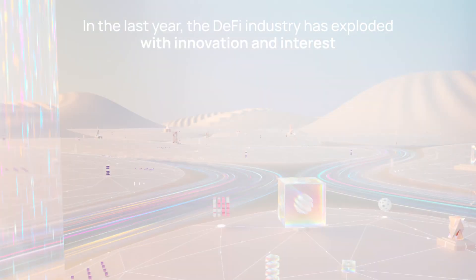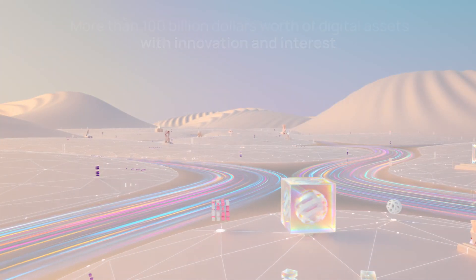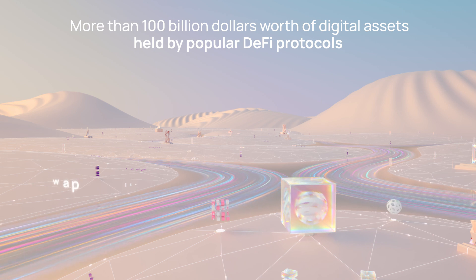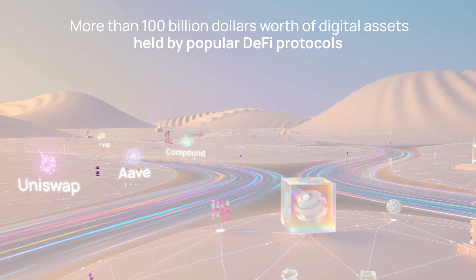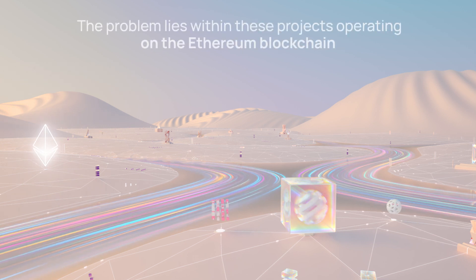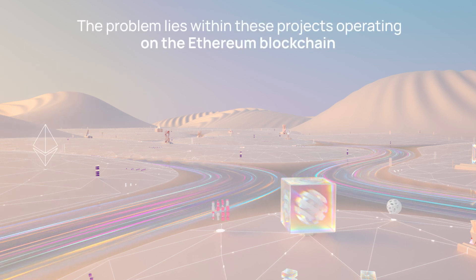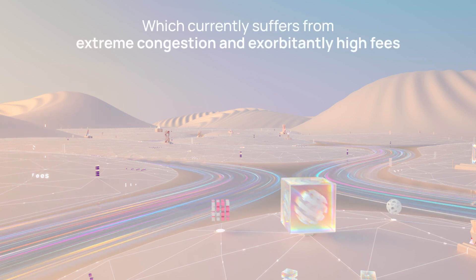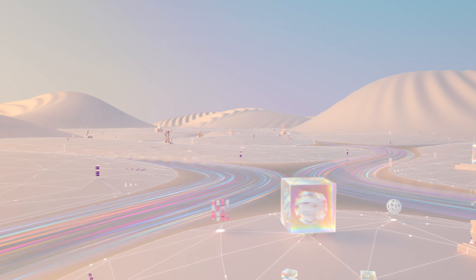In the last year, the decentralized finance industry has exploded with innovation and interest. There is now more than $100 billion worth of digital assets held by popular DeFi protocols like Uniswap, Aave, Compound, and Curve. But there's a problem. Most of these protocols operate on the Ethereum blockchain, which currently suffers from extreme congestion and exorbitantly high fees, posing major roadblocks to further adoption.